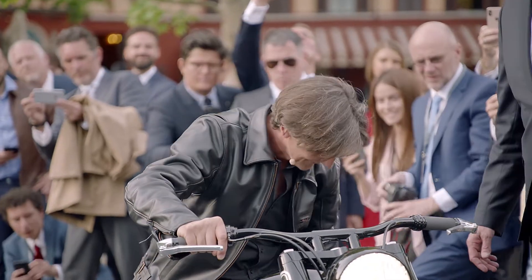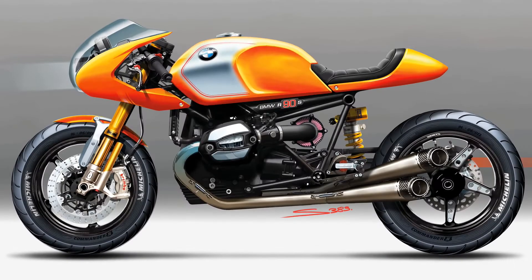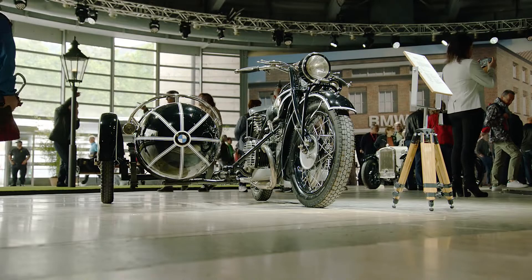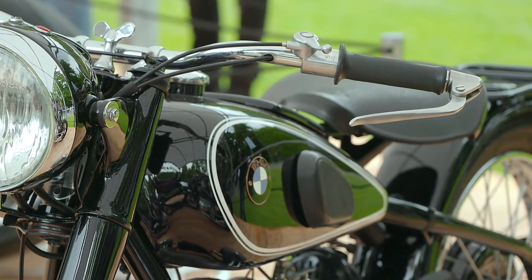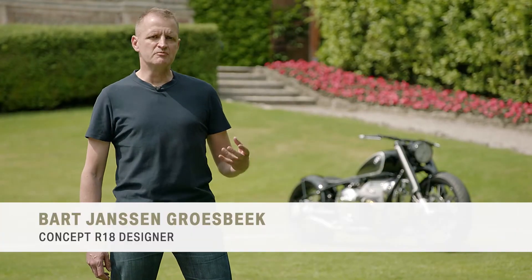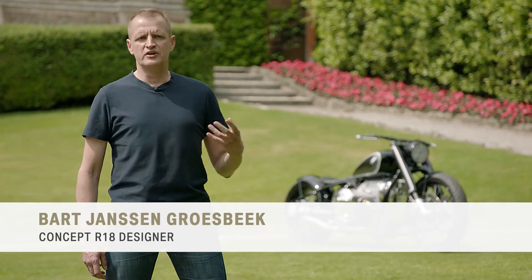When we presented in 2013 the Concept R9T, this bike turned out to be very successful. We think there is much more room and space, and the time is right to continue this story. BMW has a very long tradition of classic motorcycles, and we wanted to reinterpret that history, but make it relevant for today's customers.